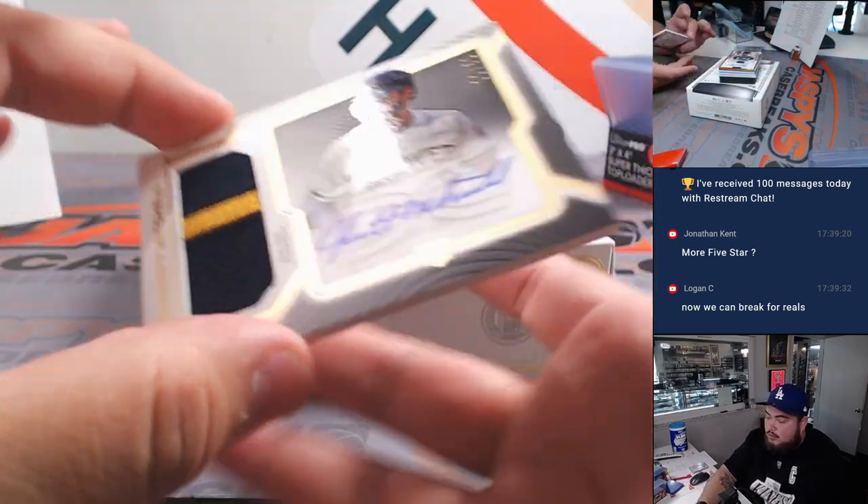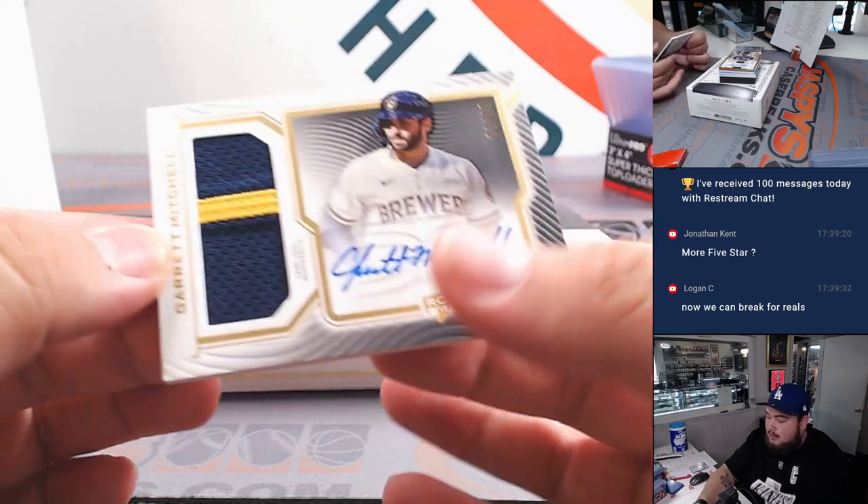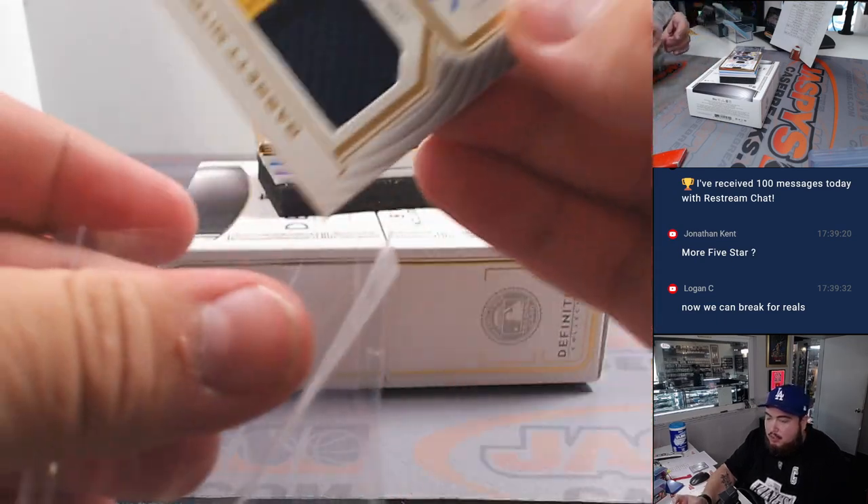For the Brew Crew, Garrett Mitchell RPA to 50. Brewers going to Chris.